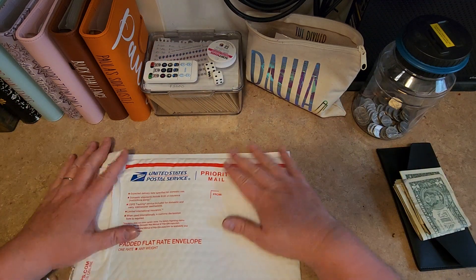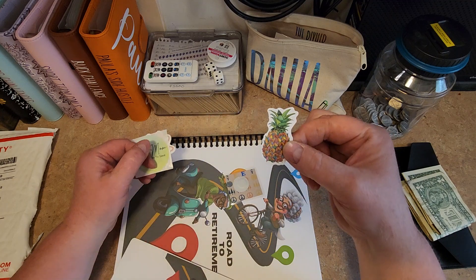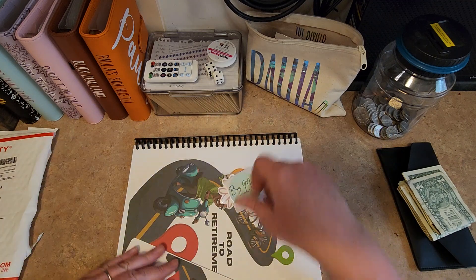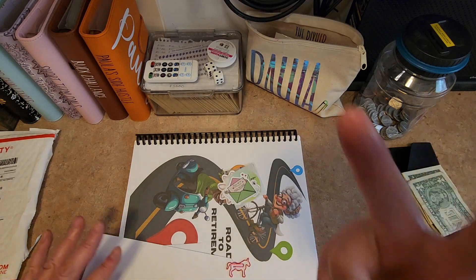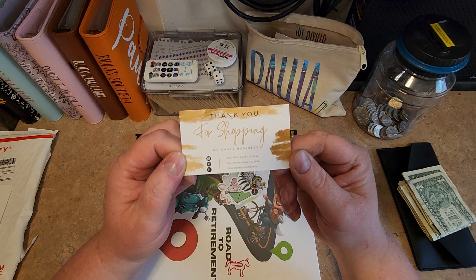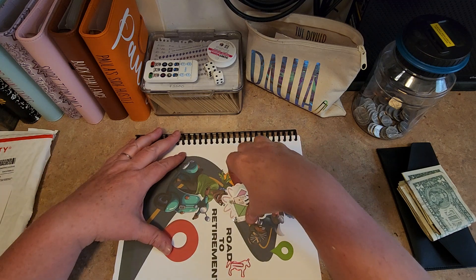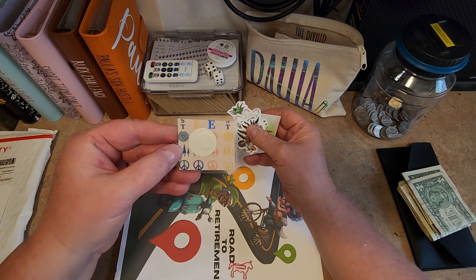Hey guys and welcome back! Today is awesome because I have mail that I bought from Lindsay. She owns her own Etsy shop. She is also a budgeter and saver, and I ordered this awesome Road to Retirement book.